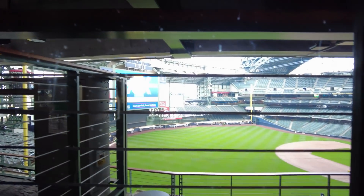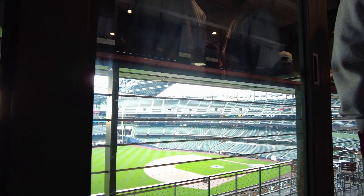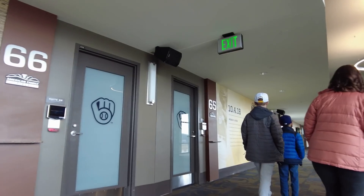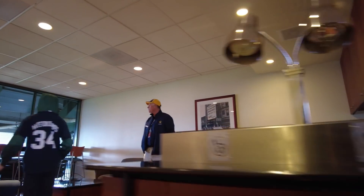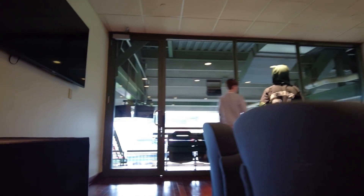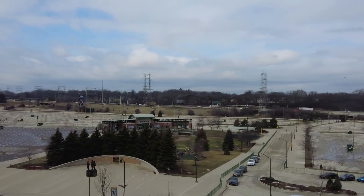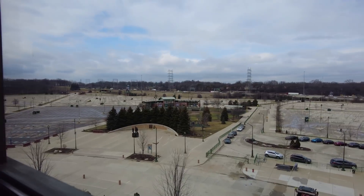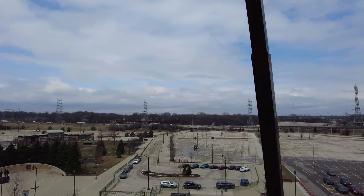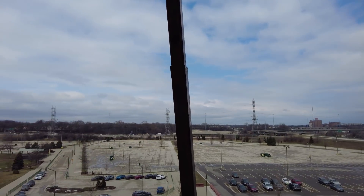We're going to go into Bob Uecker's booth in just a bit, and then we're going to go into the players' clubhouse — so make sure you catch that. This is what one of our suites looks like on this level. We have 40 of them on this level, but some are a little bit bigger, some a little bit smaller. That sits on the footprint of our old Milwaukee County Stadium. The true home plate where Milwaukee County Stadium sat is marked by a plaque just above the third base dugout at the field.